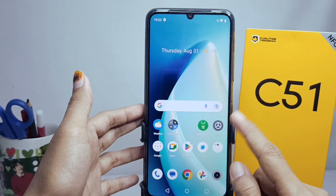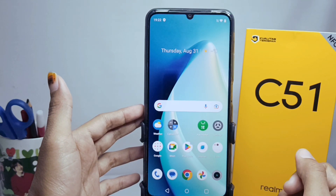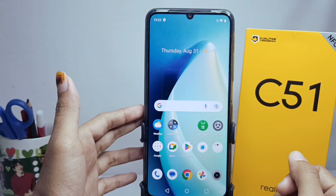That's the tutorial on how to finish the setup progress on the Realme C51 device. Don't forget to subscribe for more information from this channel. Thank you.